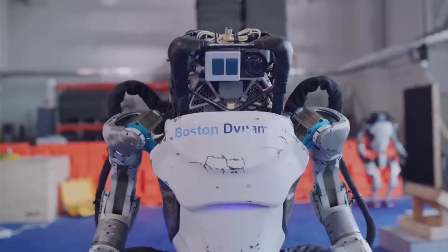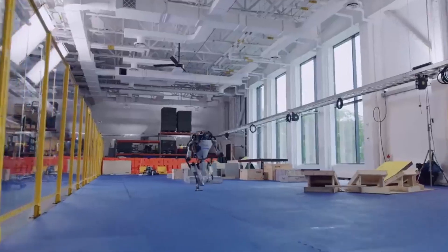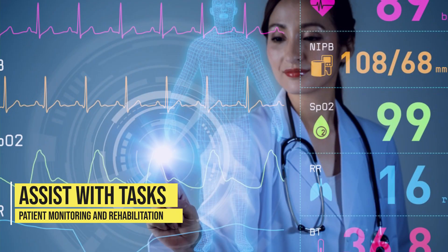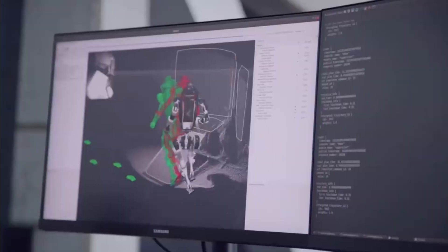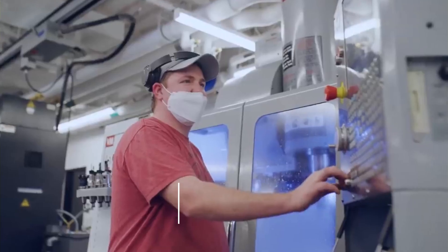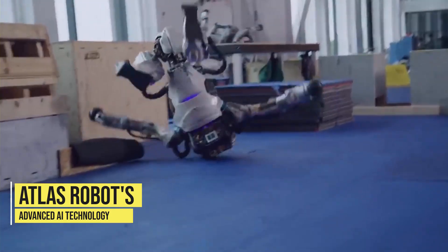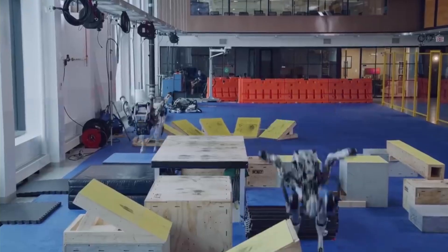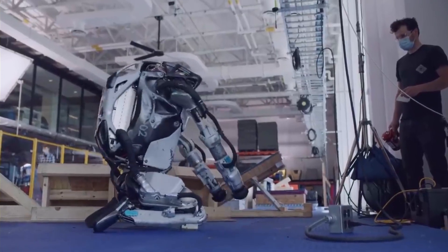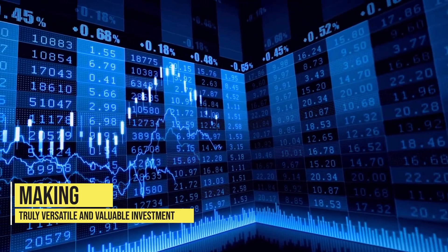The Atlas robot is not just limited to industrial and manufacturing settings. It has the potential to be used in a variety of other industries as well, such as healthcare, where it could assist with tasks such as patient monitoring and rehabilitation. Boston Dynamics has already begun experimenting with using the Atlas robot in healthcare settings and the results have been promising. Furthermore, the Atlas robot's advanced AI technology allows it to continually learn and improve over time, making it a valuable asset for any company that chooses to utilize it. Its ability to adapt and learn in real time means that it can be programmed to perform new tasks as needed, making it a truly versatile and valuable investment for any business.